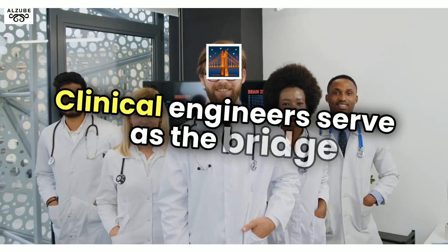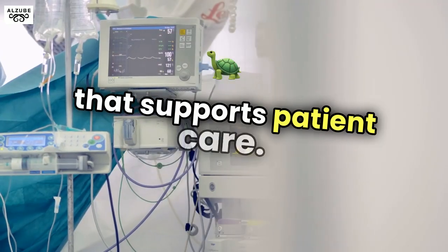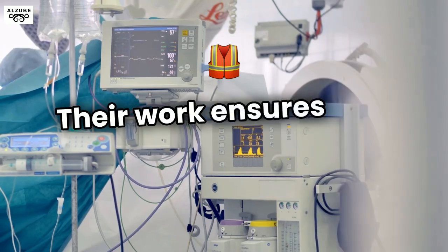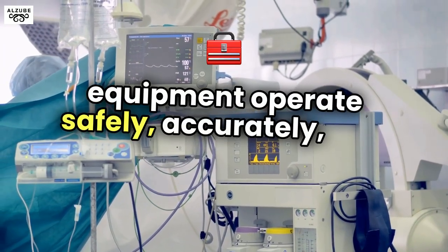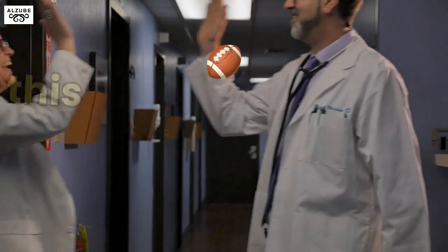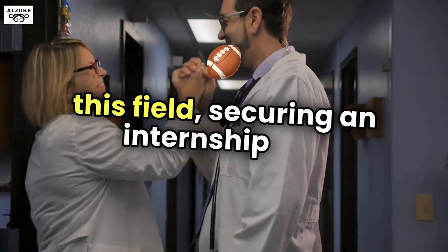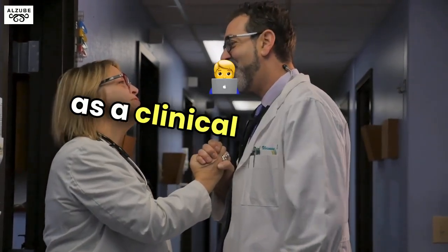Clinical engineers serve as the bridge between healthcare providers and the technology that supports patient care. Their work ensures that medical devices and equipment operate safely, accurately, and efficiently. For biomedical engineering students aspiring to enter this field, securing an internship is a crucial step toward building a successful career as a clinical engineer.